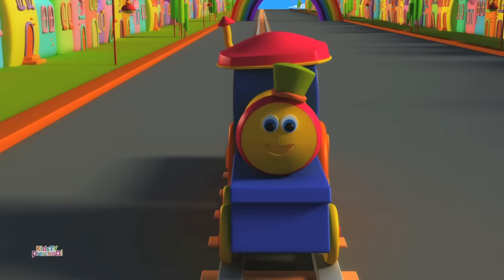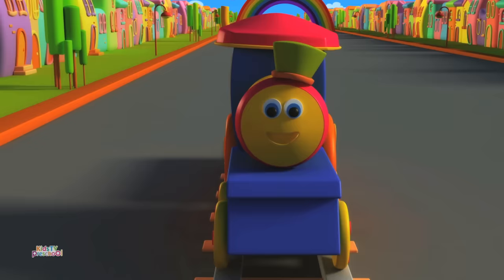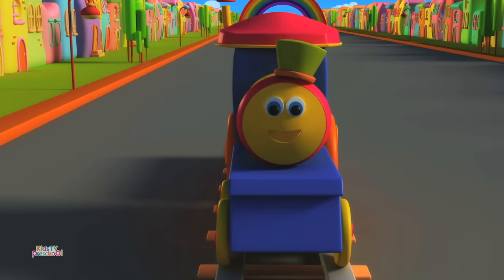Hey! I am Bob the Train. I drive on the tracks. Passengers can sit inside me and travel to far away places. I also carry goods from one place to another. Let's go and meet the other modes of transport.